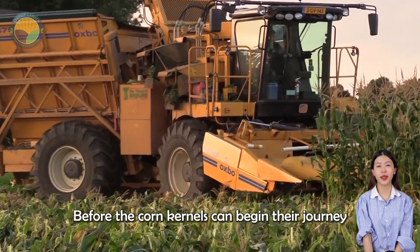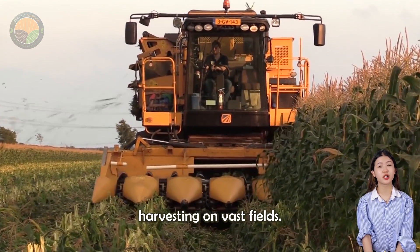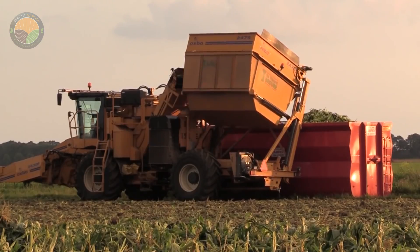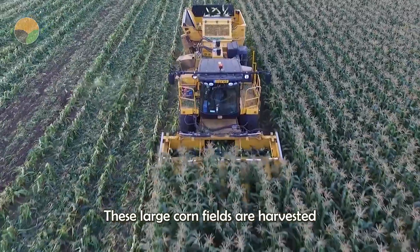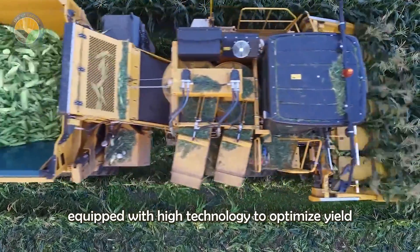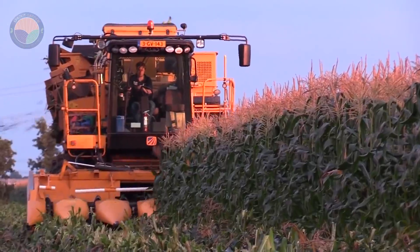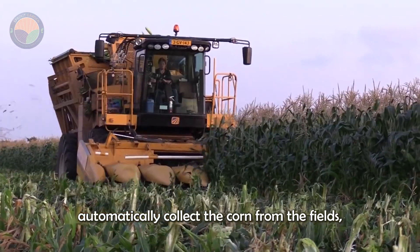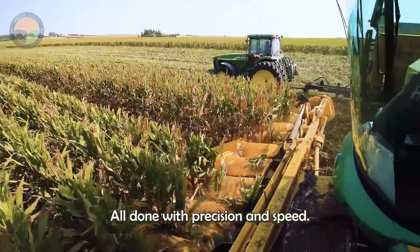Before the corn kernels can begin their journey to becoming cornflakes, they must go through an essential step: harvesting on vast fields. These large cornfields are harvested using modern corn harvesting machines, equipped with high technology to optimize yield and minimize loss. These machines automatically collect the corn from the fields, cutting the corn cobs from the stalks and separating them from the husks, all done with precision and speed.